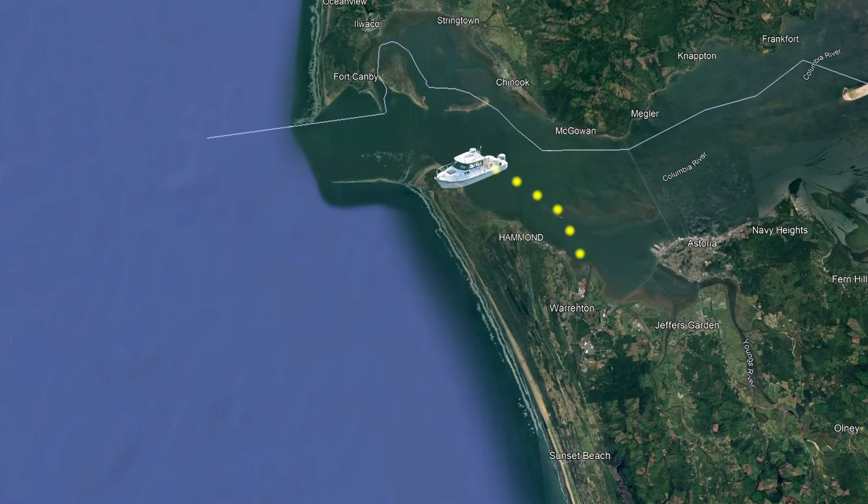Hey, welcome back everybody. Today we're going to be making another ocean salmon run. As usual, we're going to leave out of Hammond, Oregon, go down the Columbia River, across the bar, then head southwest for about seven miles or so. Fishing is supposed to be red hot, so stay tuned. I think it's gonna be a lot of fun.